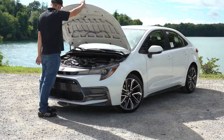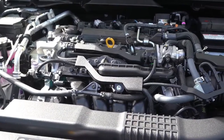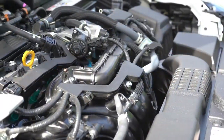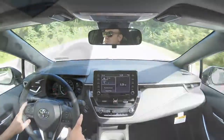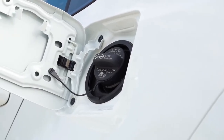The first engine, belonging to the L, LE, and XLE, is a 1.8-liter naturally aspirated inline four-cylinder producing 139 horsepower at 6,100 RPM and 126 lb-ft of torque at 3,900 RPM. Power goes to the front wheels through a CVT, delivering 30 MPG city and 38 highway on regular unleaded fuel.